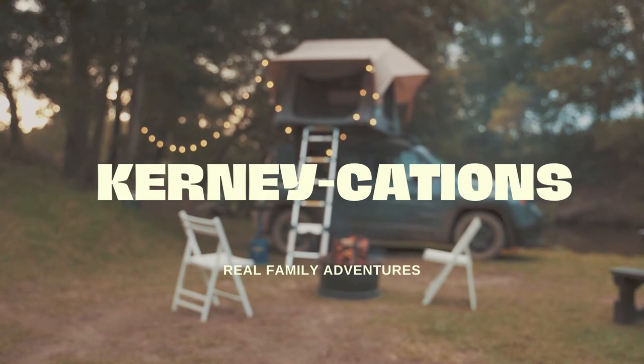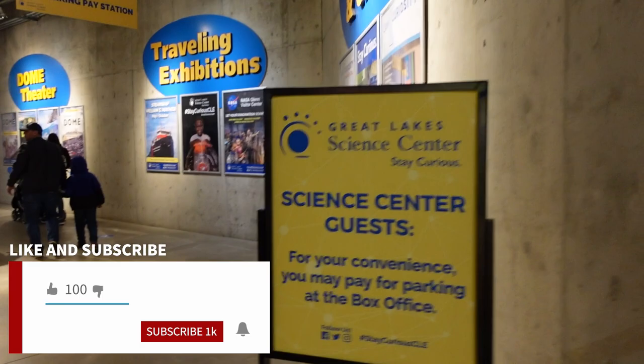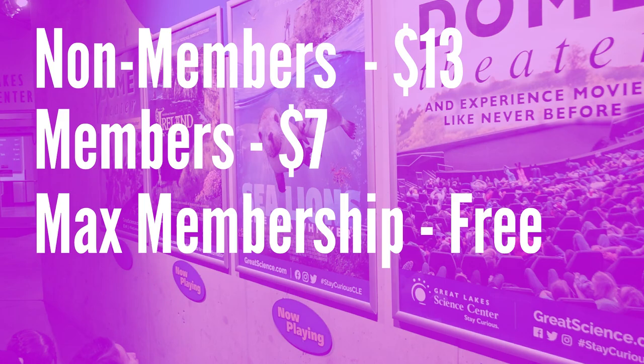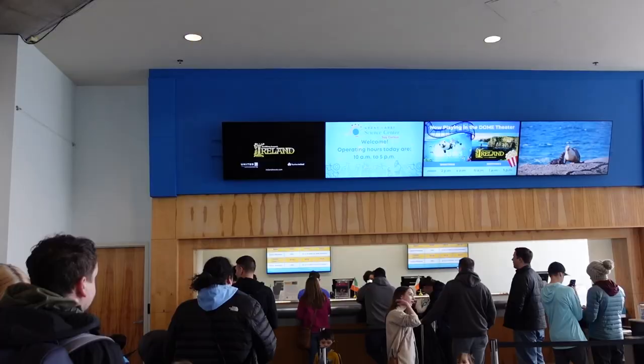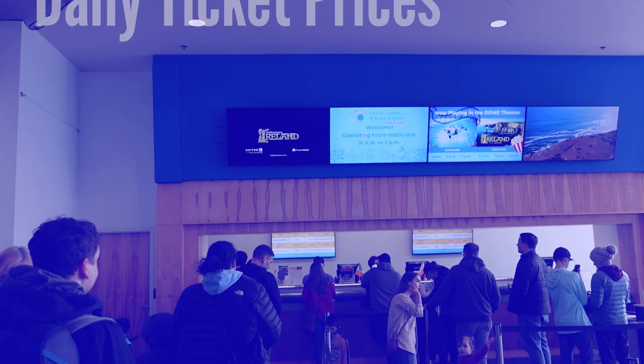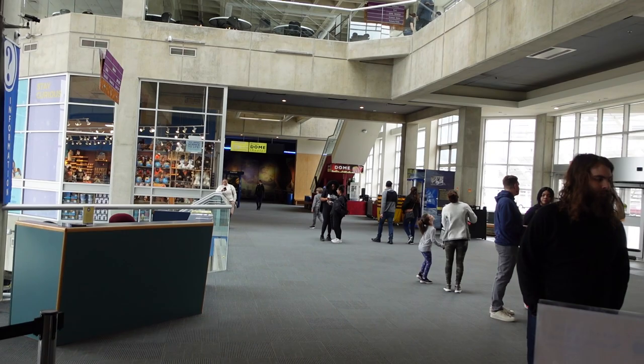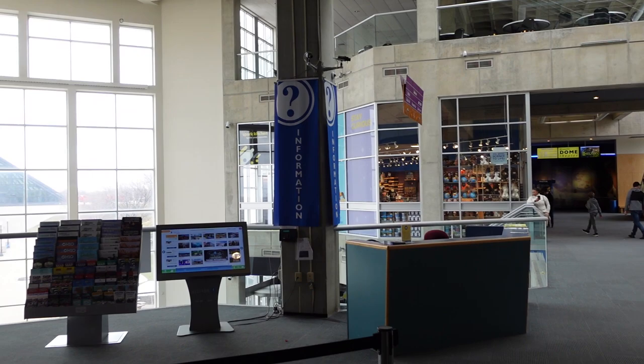For the Science Center, they have an attached parking garage. Parking is $13, or $7 for members, and parking is included for some memberships. As soon as you enter through the tunnel, you can see what's playing in the Dome Theater. For our visit today, we saw the Sea Lions show. Once on the first floor, you'll see the line to get your tickets. There's a members and online ticket line — that's the one we're in — or a separate line if you need to purchase tickets. After you get your wristbands, you can head right into the Great Lakes Science Center.